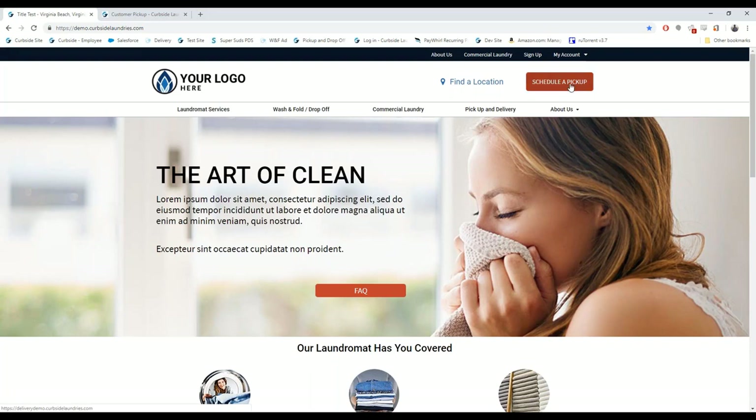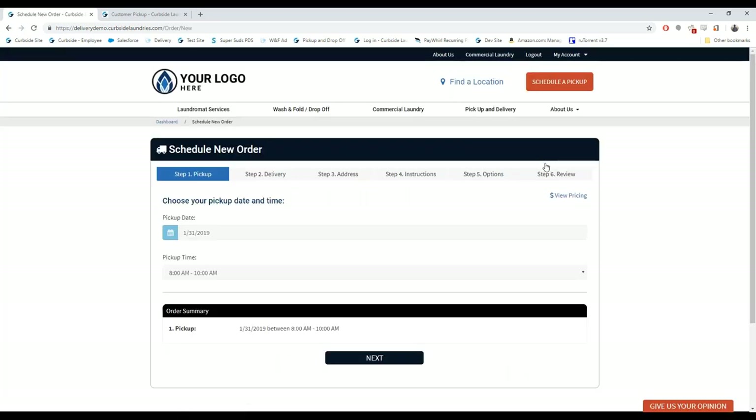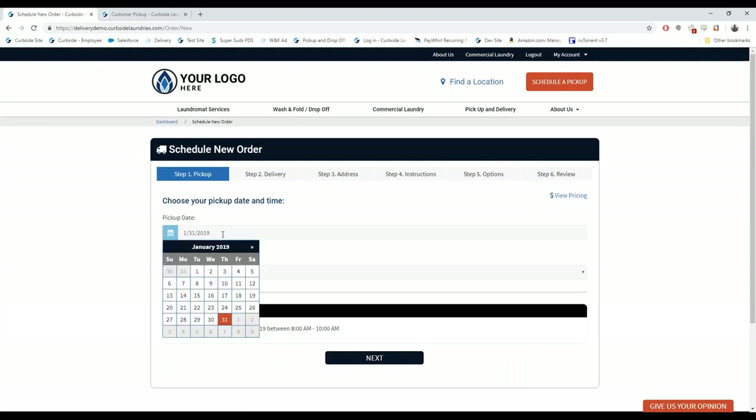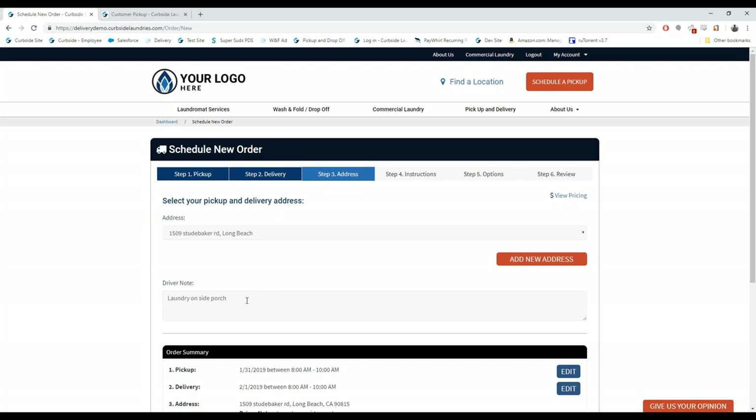The customer taps 'Create a New Order' or views previous orders. Our system is demand-based — like Uber — so they choose the pickup date, pickup time, and even the delivery date and time. If they're doing dry cleaning, the system knows the delivery date can't be the next day — it's two or three days out. Our software also remembers driver notes so you don't have to type them every time. For Airbnb management companies with multiple addresses, changing the address automatically changes the driver note.